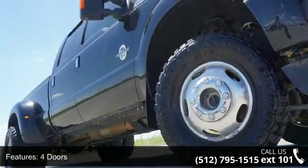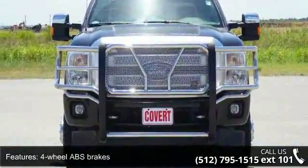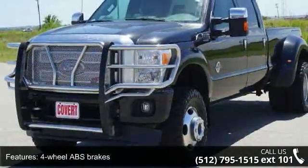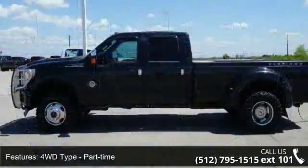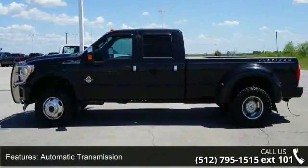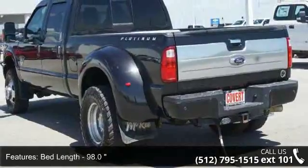Some of the top features included with this vehicle are four doors, four-wheel ABS brakes, four-wheel drive type part-time, automatic transmission, bed length 98.0, clock and radio display, dual rear wheels, engine hour meter, external temperature display, and four-wheel drive.